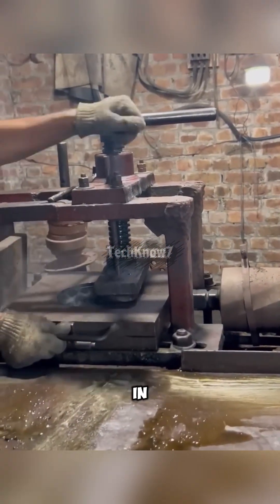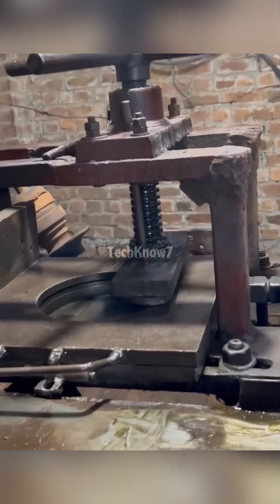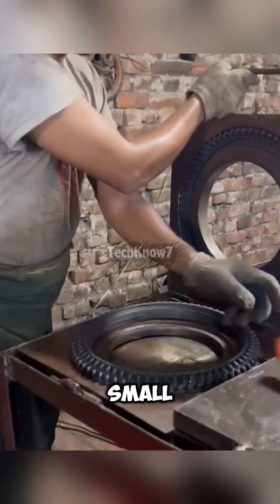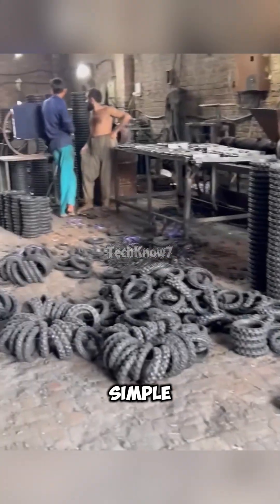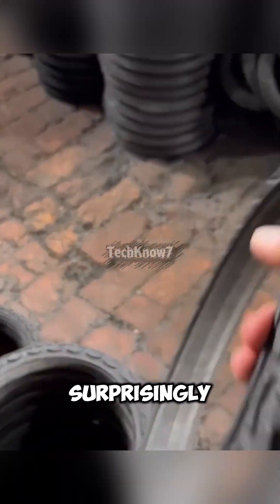Because motorcycles are everywhere in Pakistan, the demand for motorcycle tires is massive. Seeing the opportunity, local craftsmen stepped in and built small tire workshops of their own. The place looks simple, but the tires they make are tough, durable, and surprisingly high quality.